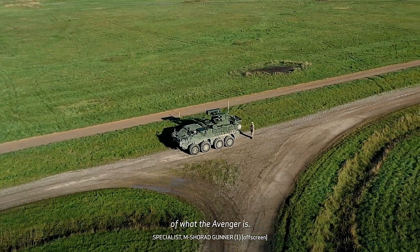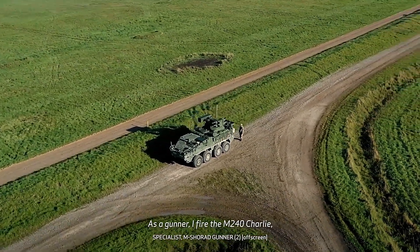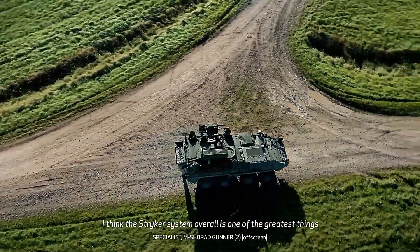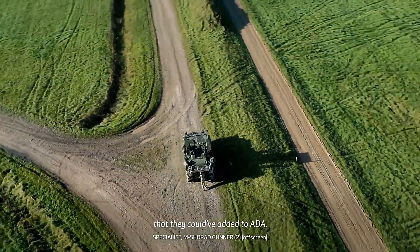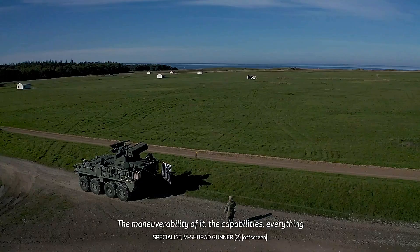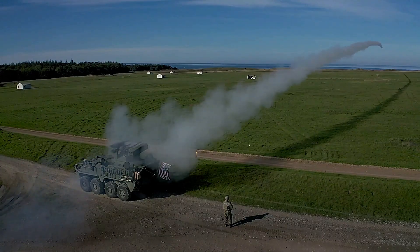Already in use by the U.S. Army, the RWP combat station has now also been integrated into the British Army as of September, marking a significant expansion of its operational capabilities. This adaptability makes it a critical asset for armed forces seeking to stay ahead of evolving combat challenges.